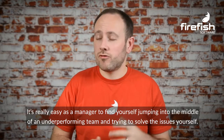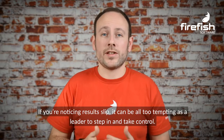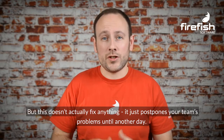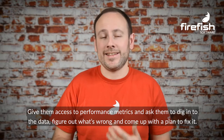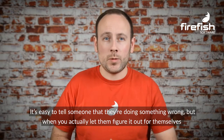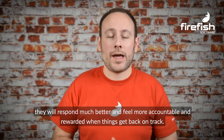Encourage them to solve their own problems. It's really easy as a manager to find yourself jumping into the middle of an underperforming team and trying to solve the issues yourself. If you're noticing results slip, it can be all too tempting as a leader to step in and take control, but this doesn't actually fix anything — it just postpones your team's problems until another day. A better way to manage an underperforming team is to flip things around and ask the team to come up with their own solution to the problem. Give them access to performance metrics and ask them to dig into the data, figure out what's wrong, and come up with a plan to fix it. When you actually let them figure it out for themselves and come up with a solution, they will respond much better and feel more accountable and rewarded when things get back on track.